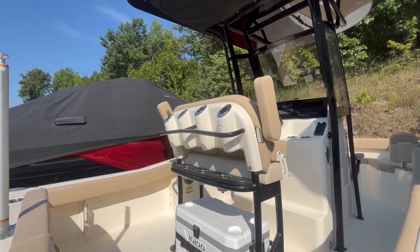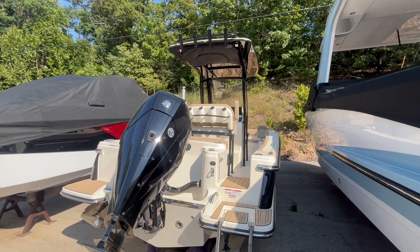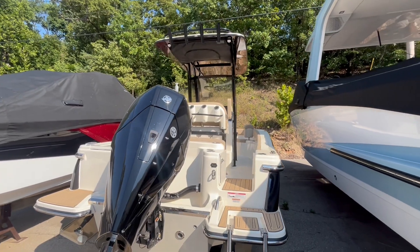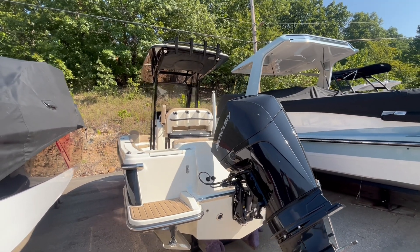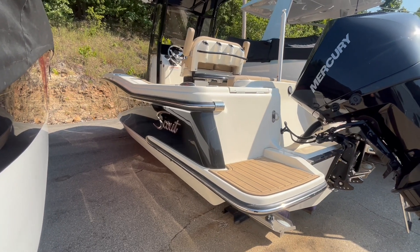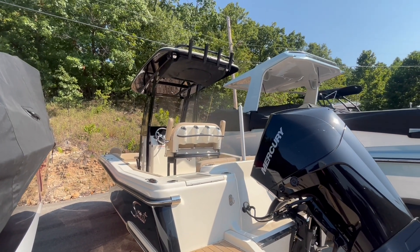To come check this out or to take a demo on it, come by our marina location at 3070 Bagnall Dam Boulevard here in Lake of the Ozarks, or check us out on the web at www.MarineMax.com. Don't miss out on this brand new 2024 Scout 215 XSF. Fantastic little boat. Thank you.